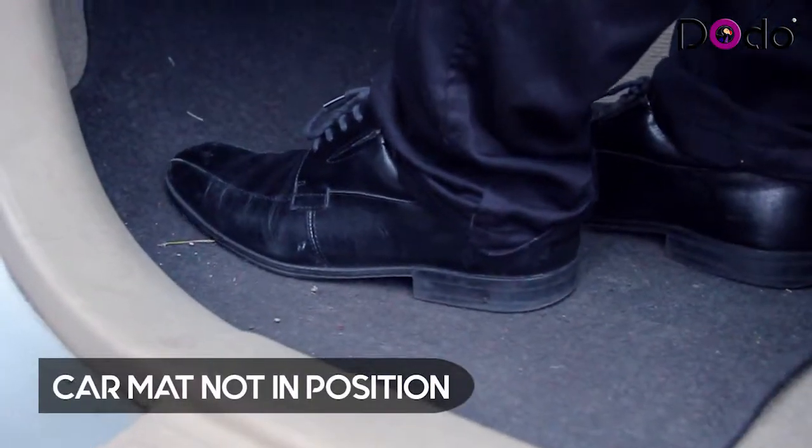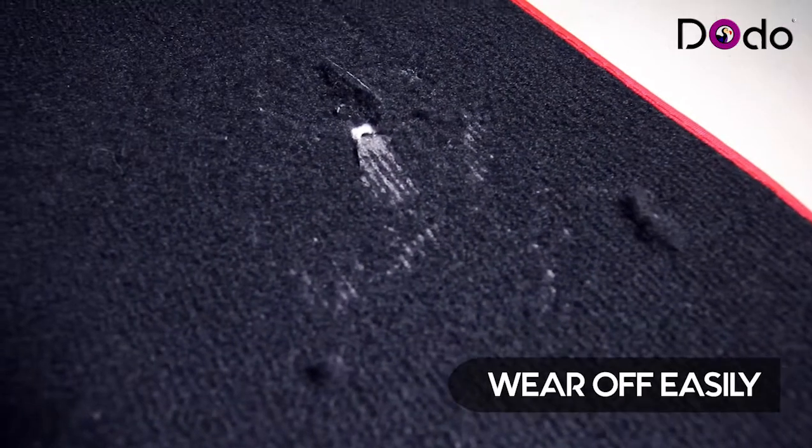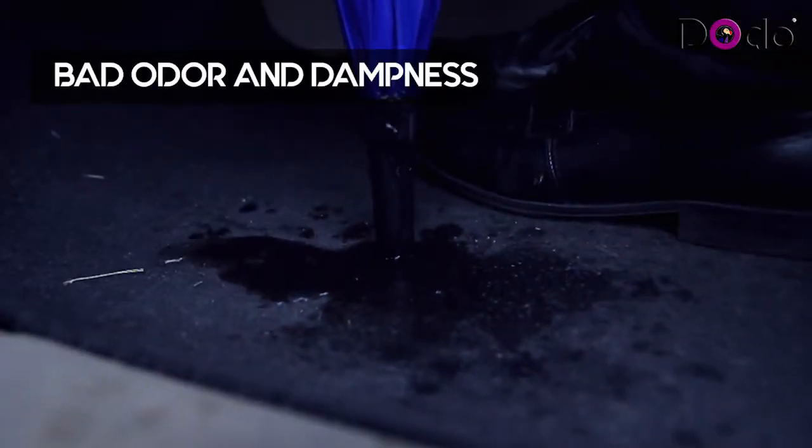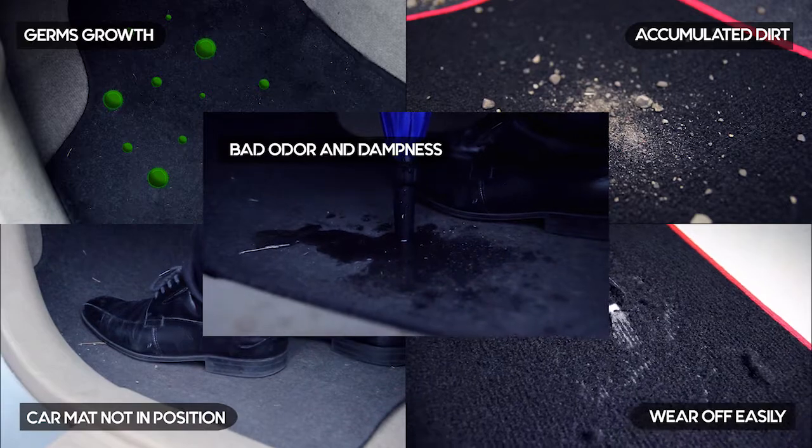Have you had a tough time keeping the car mat in position? Have you had car mats in the past that wear off easily? Have you had car mats with unpleasant odour and dampness, especially during rainy season?